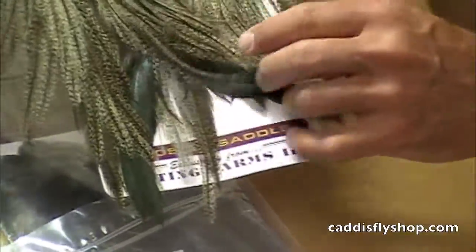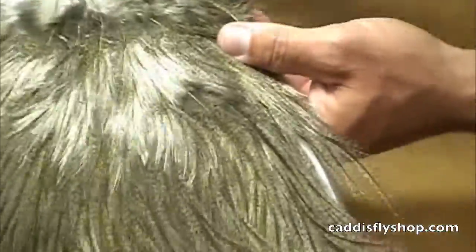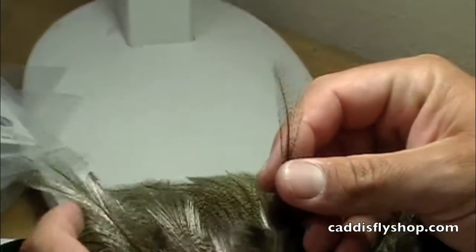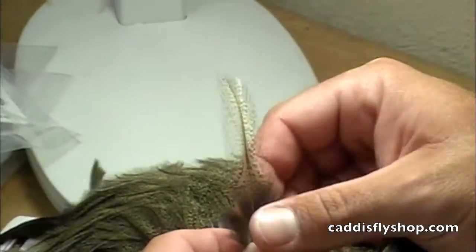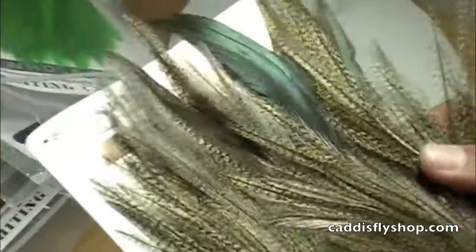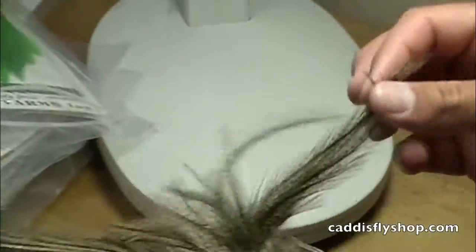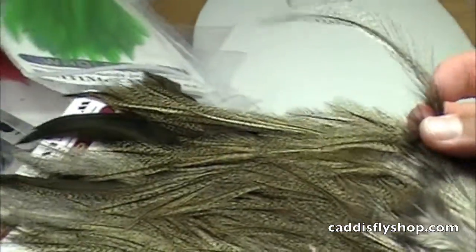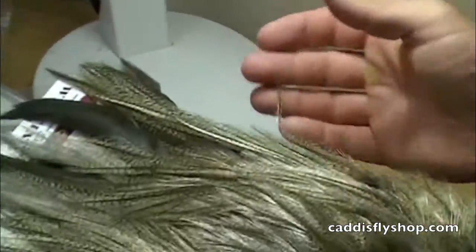Whiting Coque de Leon Rooster Saddle Feathers. The Coque de Leon is an amazing bird with great speckling to it. We love it for tailing on dry flies, but these saddle feathers allow people to do some palm ring on streamers. You get a max length out of these at five or six inches, maybe some longer, but a really unique feather in its mottled color.